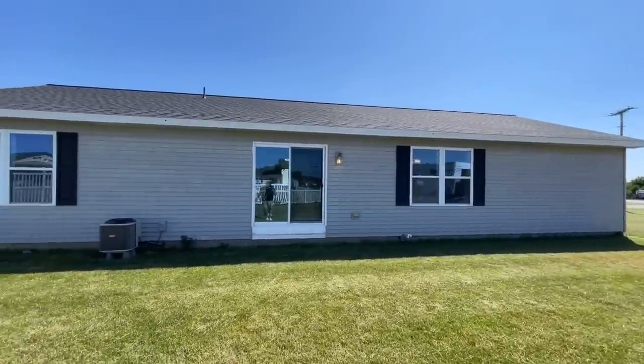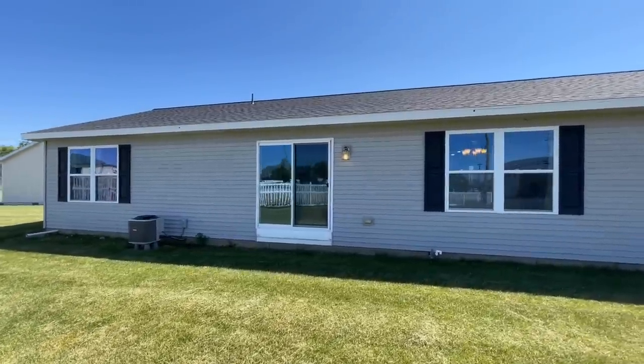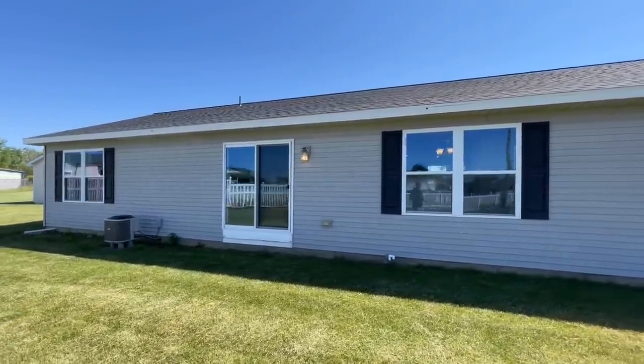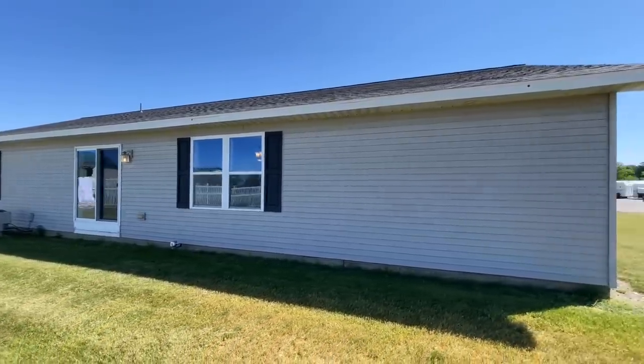I think this one is super cute. You've got a back door back here coming out of your kitchen. Nice little dining room in here as well — you'll see it once we get around there.